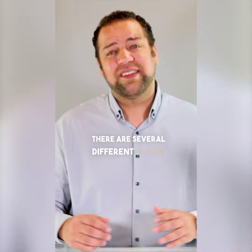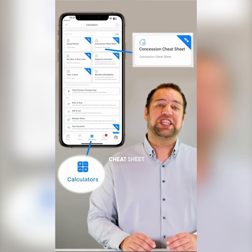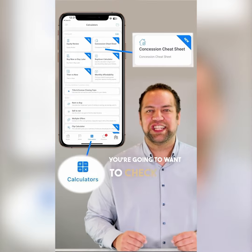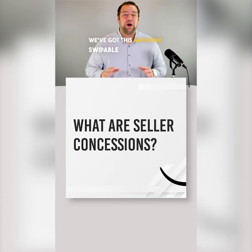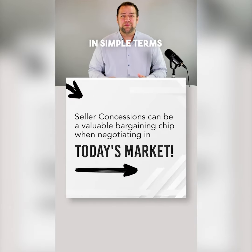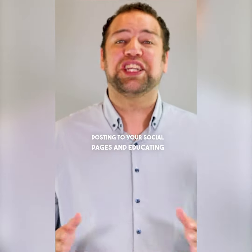There are several different styles of this cheat sheet, and there's even a dedicated concession cheat sheet calculator available in your calculators tab that you're going to want to check out. Now if you want to educate your followers on seller concessions, we've got this awesome swipeable infographic that lets you explain in simple terms what a seller concession is. This is a great piece for posting on your social pages and educating your sphere.